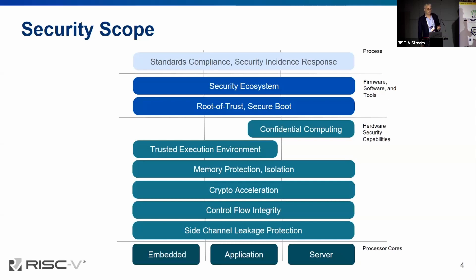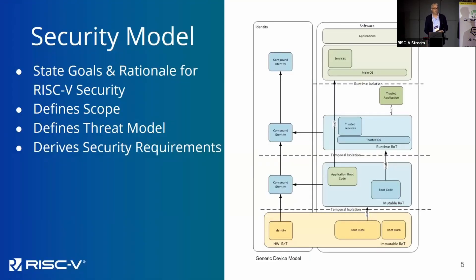We also need confidential computing, which is basically applications protected from the system that they're running on — an interesting challenge. To enable all of this, we also need a comprehensive ecosystem: software, firmware, tools to make things work. We also have to ensure that we're compliant with emerging standards, and when things do go wrong we have an incident response team.